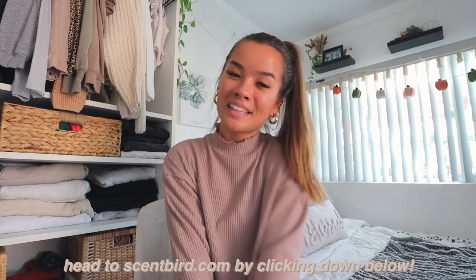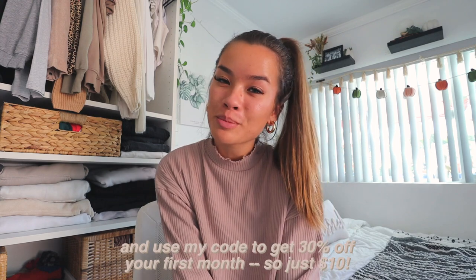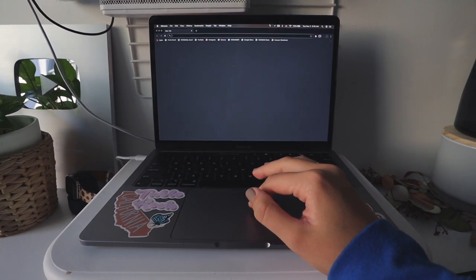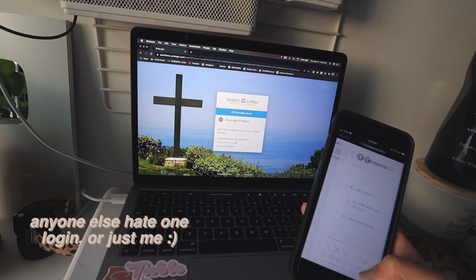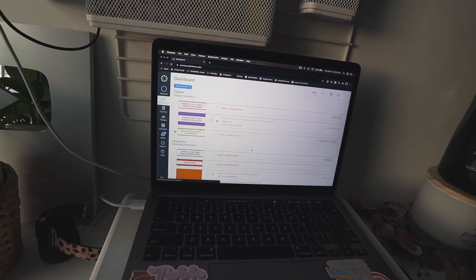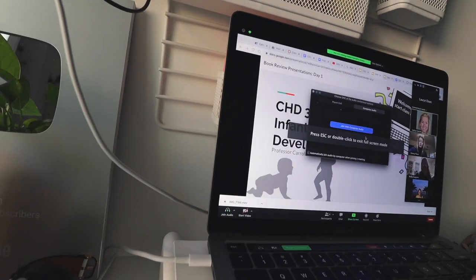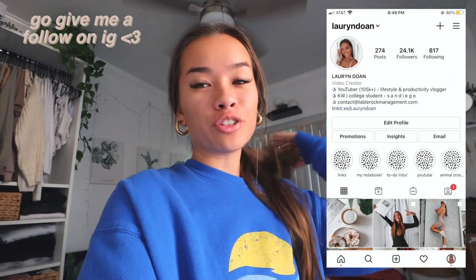Yes, this is a sponsored video, but Scentbird also donated a portion of my rate to support this amazing cause. You can go to scentbird.com using the link in my description and use my code to get 30% off your first month — it would only be ten dollars — and you'd be supporting such an amazing cause.